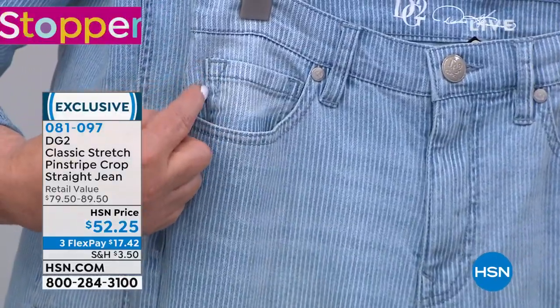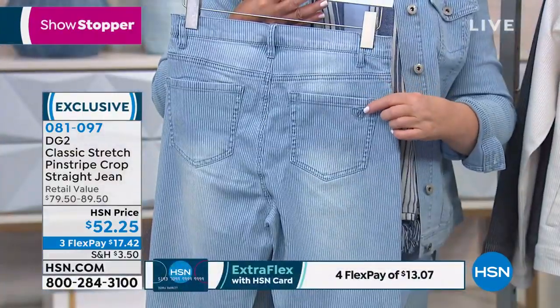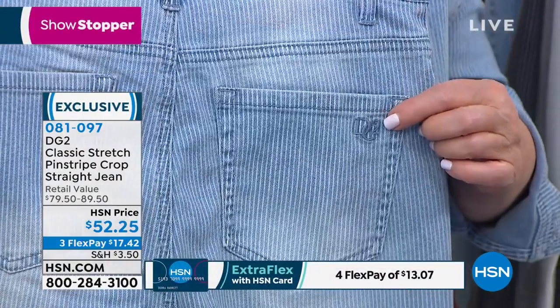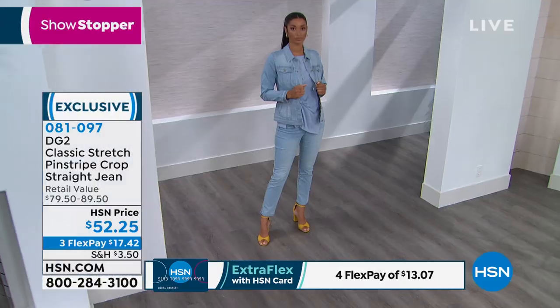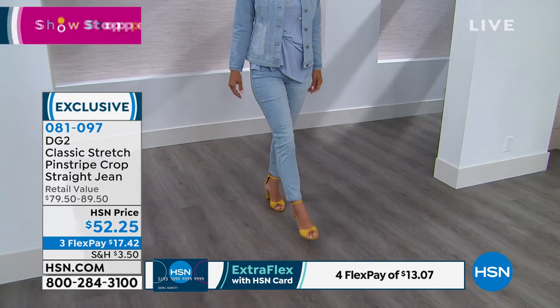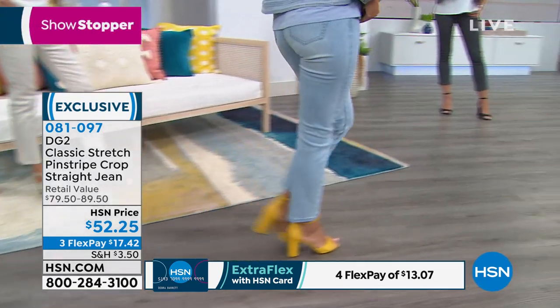This is a must-have. That vertical stripe just does it all for you. Look at how cute the chambray top stitching is. We have three inseams: petite is a 23-inch inseam, average is 25, tall is 27. There's also just a little subtle embroidery on the hand rub at the tush.